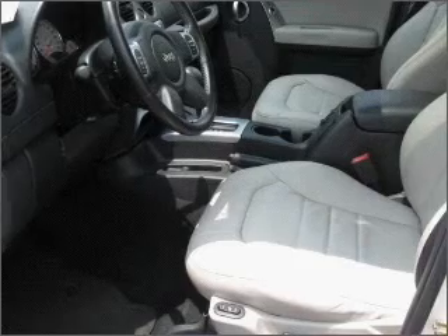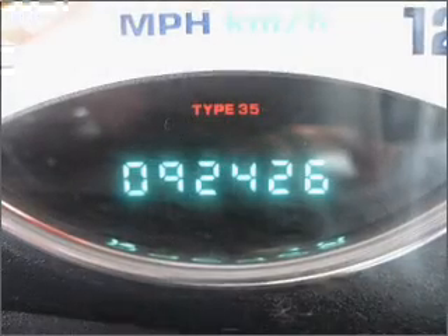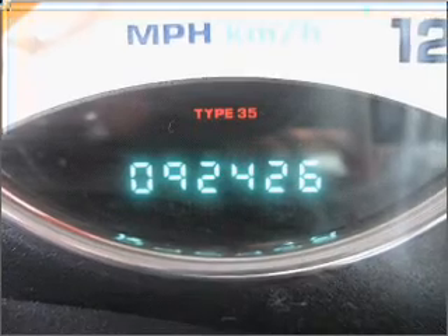Fumble your keys no more with the convenience of keyless entry. This vehicle's leather seats add a stylish touch. Drive safer and more fuel efficient with cruise control.